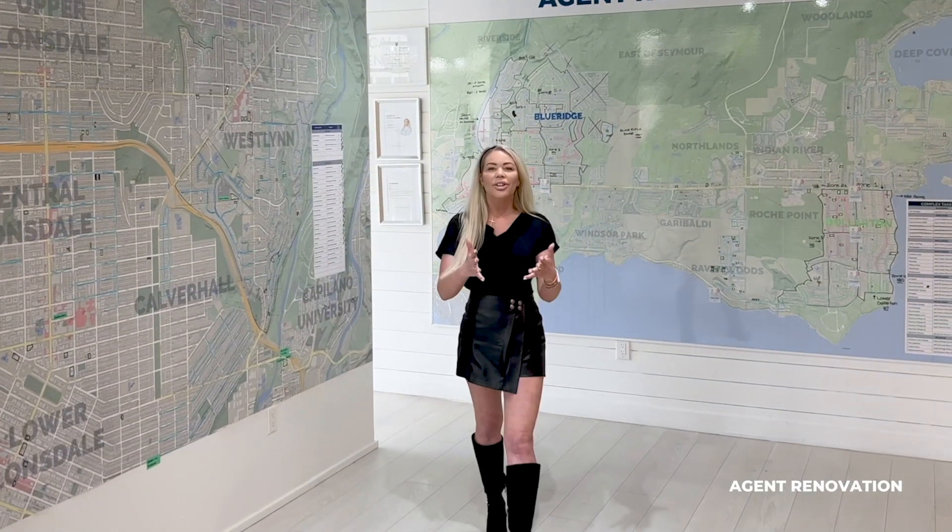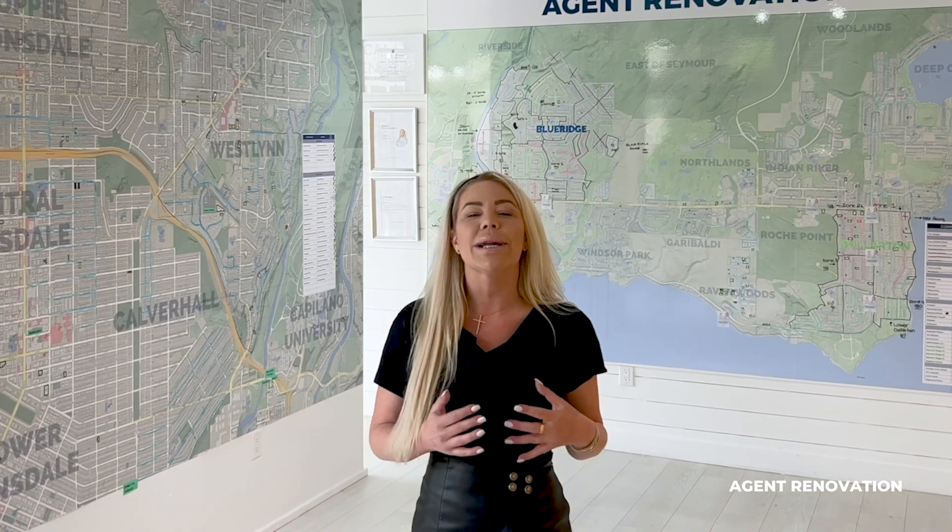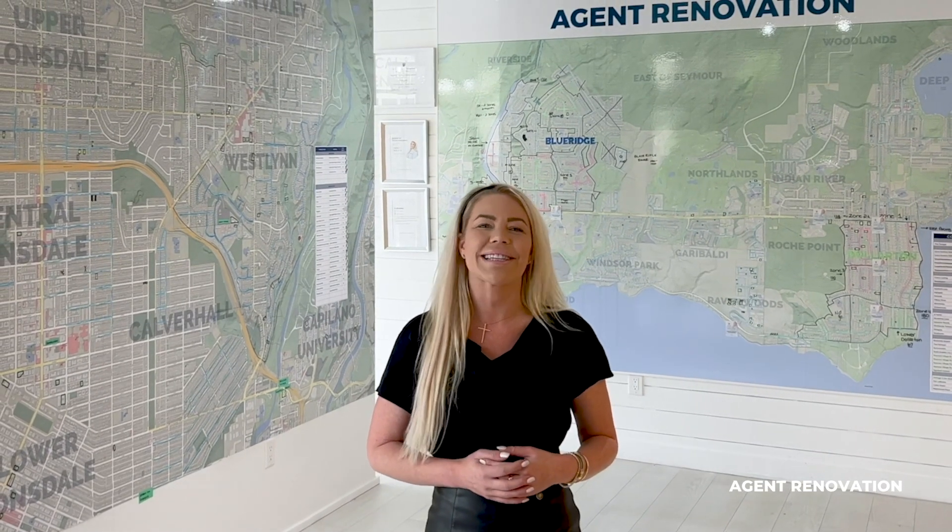Hi, and welcome back. If you're new, my name is Ashley, and this is Agent Renovation. At Agent Renovation, we help new and existing agents with winning systems and processes to help beat the levels of the real estate game.